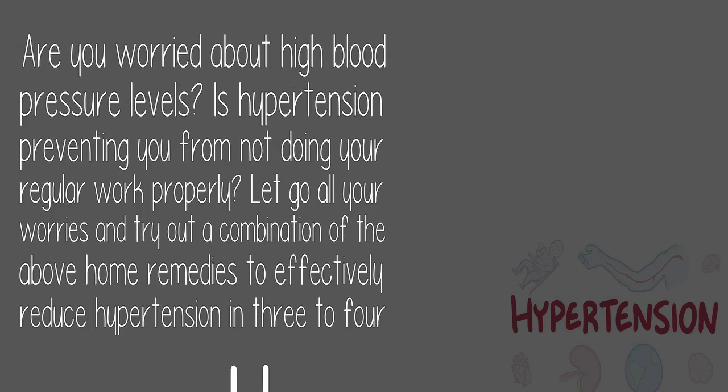Are you worried about high blood pressure levels? Is hypertension preventing you from doing your regular work properly? Try out a combination of the above home remedies to effectively reduce hypertension in three to four months.